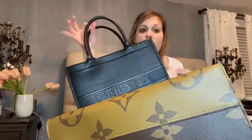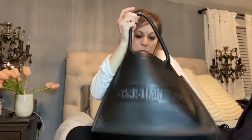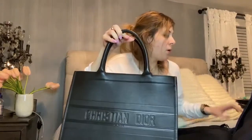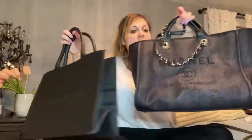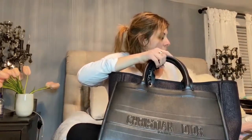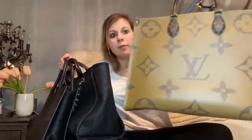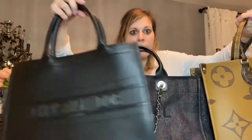We've got the Dior Book Tote in size small, we've got the Chanel Deauville in the large, and we've got the On The Go in reverse monogram in the GM.